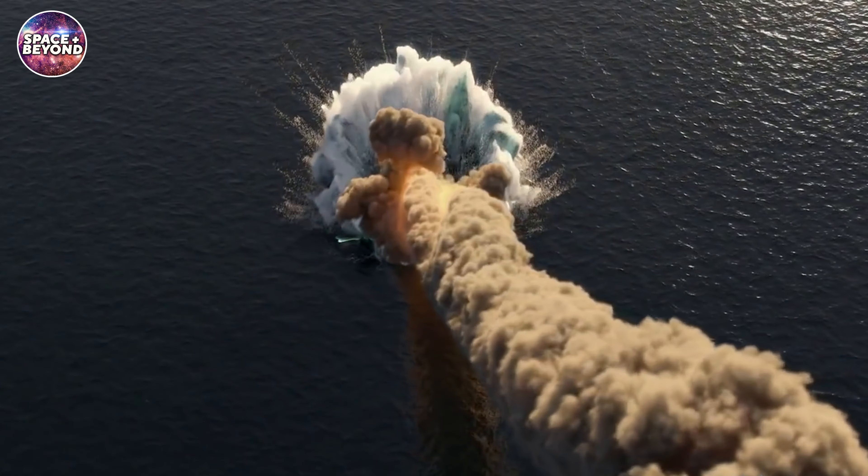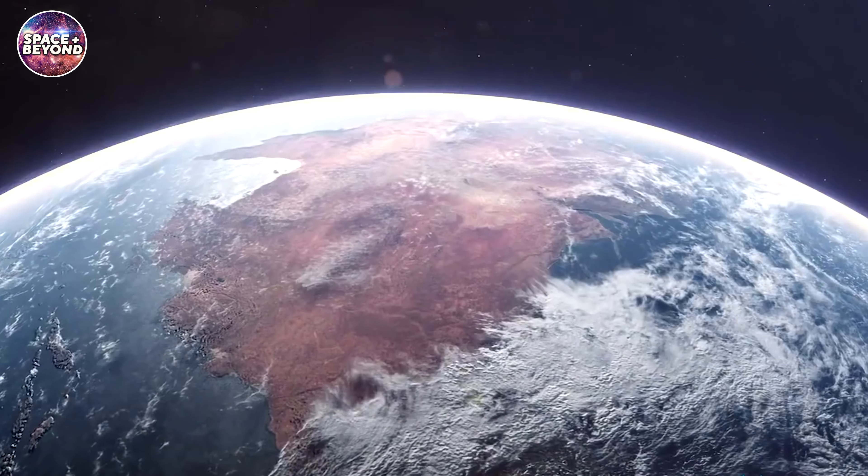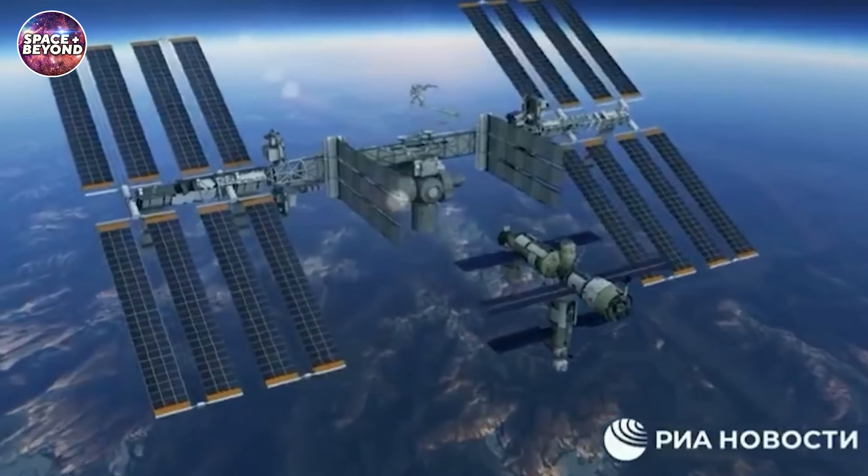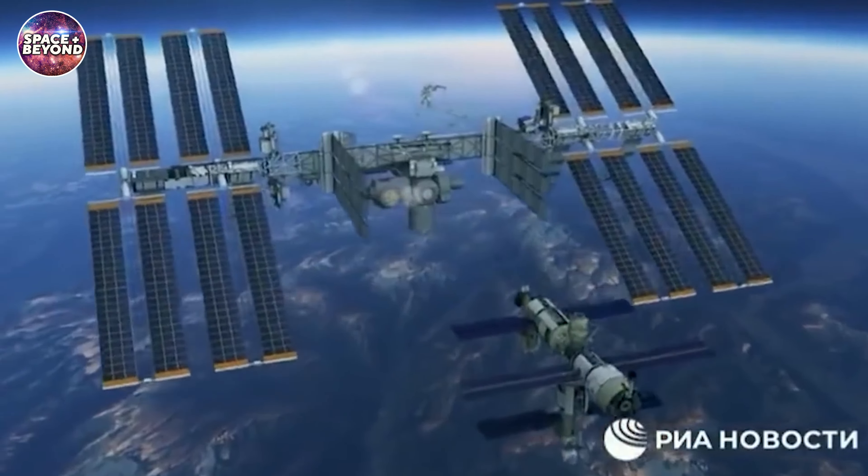So basically, if gravity has anything to say about it, what goes up must surely come down. It is simply a matter of when and how. And this is where NASA's plan to de-orbit comes in.